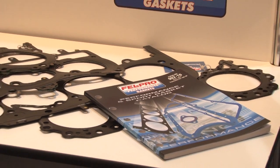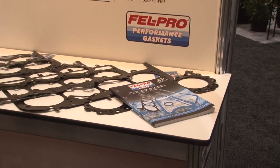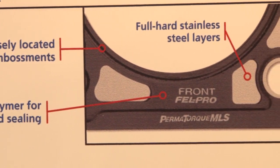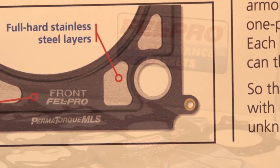The first one we're going to talk about is our multi-layered steel head gaskets. MLS, or multi-layered steel, has been available in the market for quite a few years. It's fairly recent that it's been added to the performance line. The idea behind MLS is very simple.